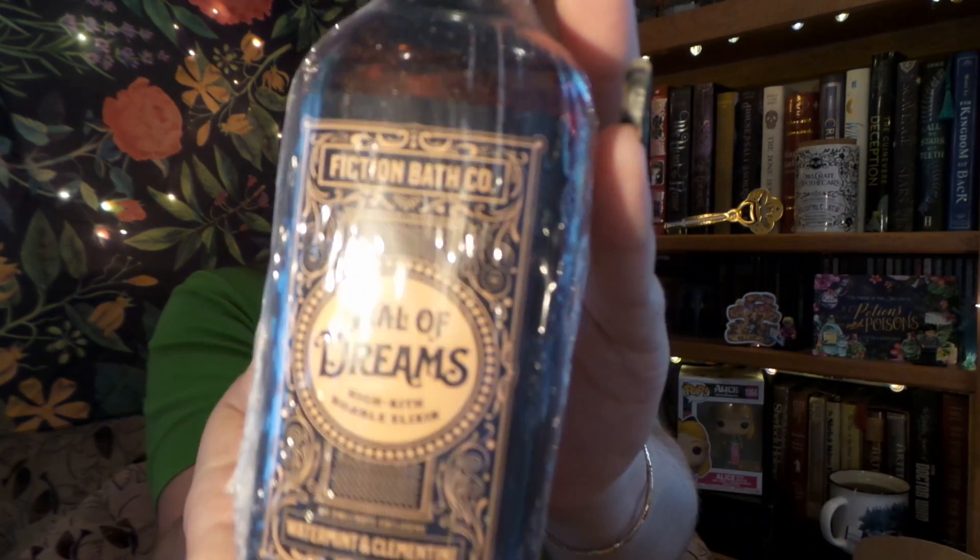Next, I'm glad it is wrapped up very nicely because we have a lovely bath item. It says 'Vial of Dreams.' It is from the Fiction Bath Company, and it is water mint and clementine scented. It's a bubble bath too — that's going to be super fun and super relaxing.